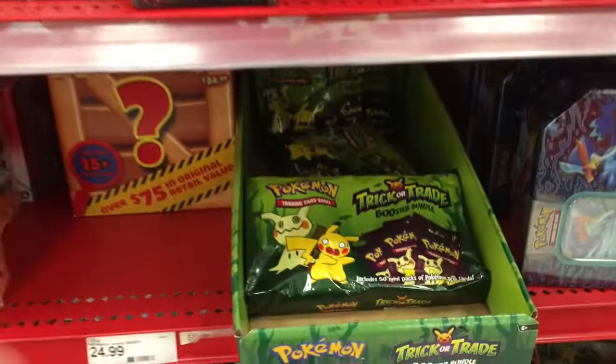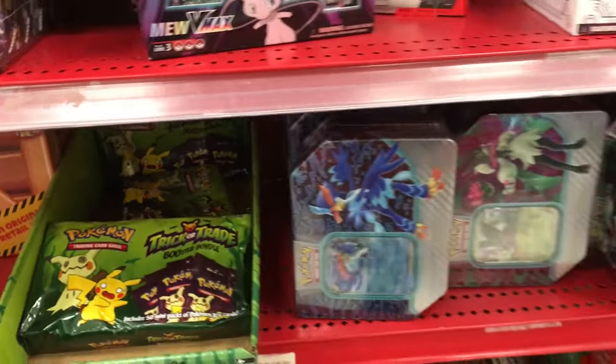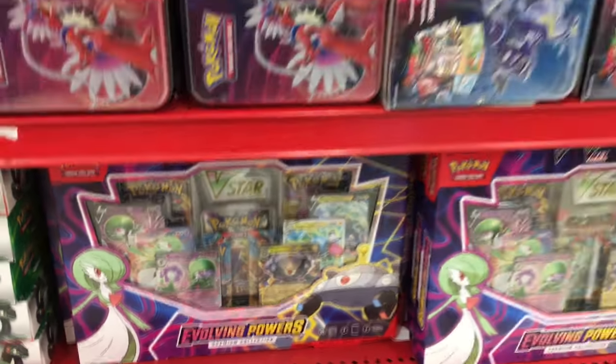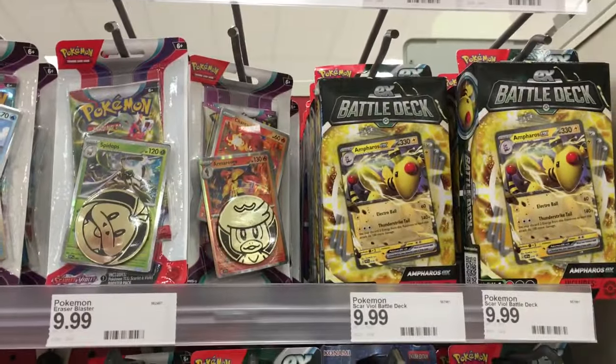Over on the cards, it looks like they have more of those trick-and-trade Pokemon cards. These are a lot more plentiful than this year, which is good. You also have this newer Gardevoir set, some of the tins, the battle decks, and some of the little single cards.